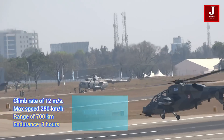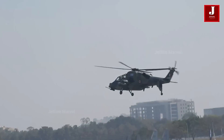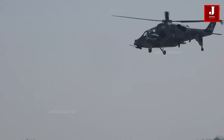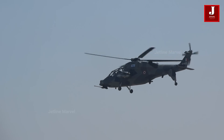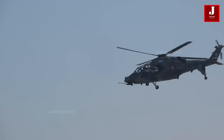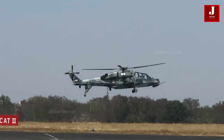But the LCH isn't just about speed and power. With an endurance of up to three hours, it's equipped to handle a wide array of missions, ensuring success even in the most challenging environments — the light combat helicopter, where strength meets versatility and performance knows no bounds.